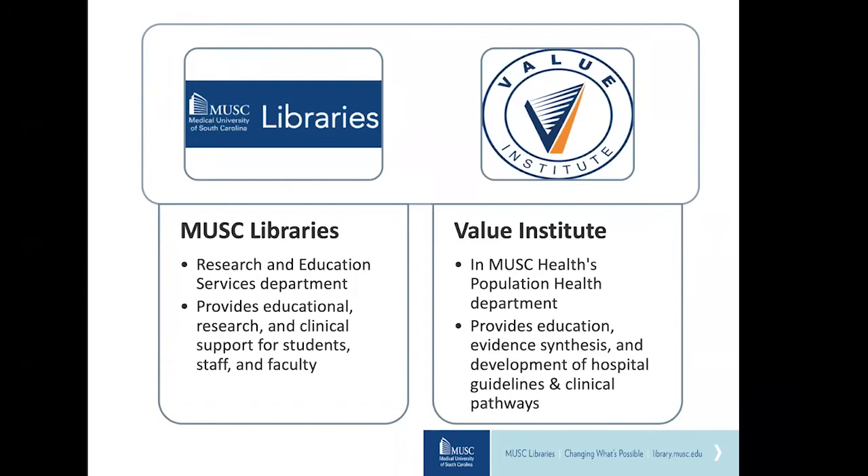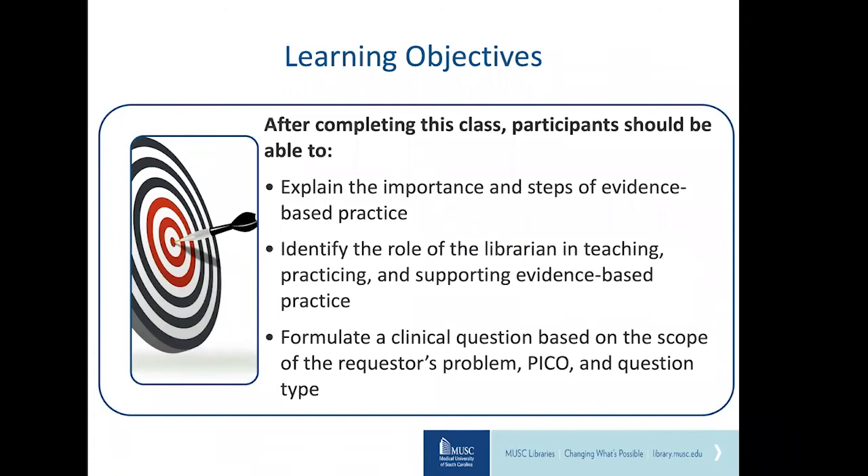After completing this class, you should be able to explain the importance and steps of evidence-based practice, identify the role of the librarian in teaching, practicing, and supporting evidence-based practice, and formulate a clinical question based on the scope of the requester's problem, PICO, and question type.